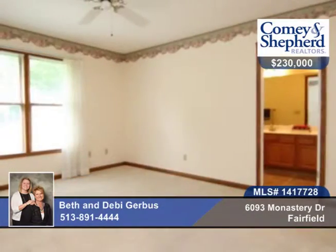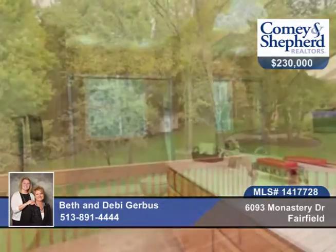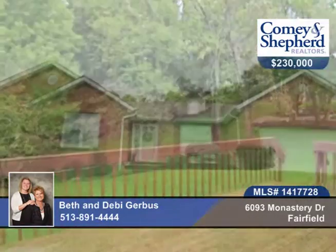There's a level wooded rear yard and a huge kitchen with sunny breakfast area, plus large first floor laundry. Call Beth and Debbie to see this home.